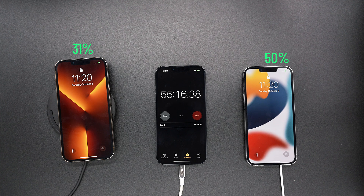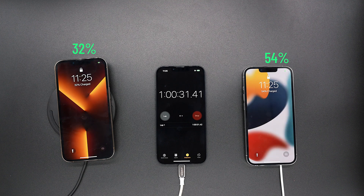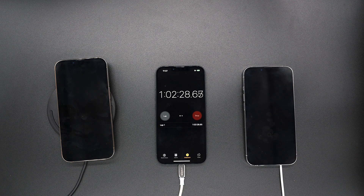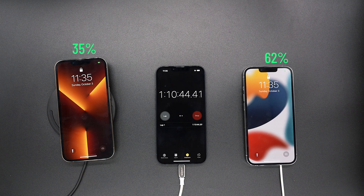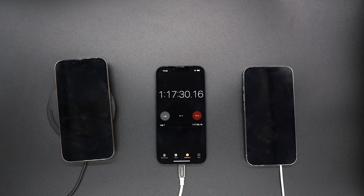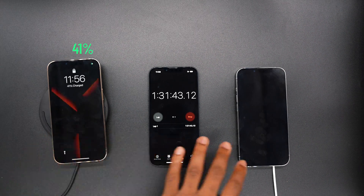So, halfway there with the MagSafe charger, which is incredible. Now at that golden hour mark, MagSafe is able to get to 54% while the wireless charger is at 32%. Keep in mind, the higher the percentage, the slower the charge is going to be, especially once it hits 80%. At 1 hour and 10 minutes, MagSafe is at 62% and the wireless charger at 35%. At an hour and 20 minutes, MagSafe is at 68% while the wireless charger is at 38% — that's a 30% difference right there.